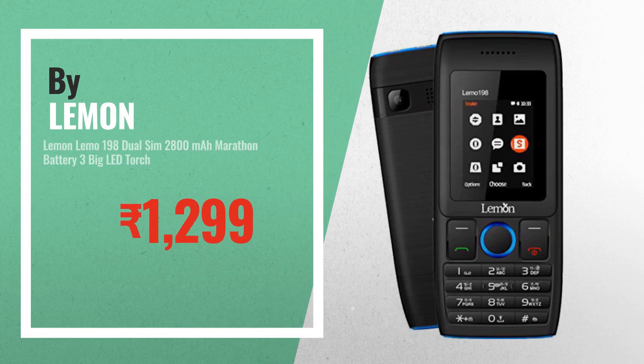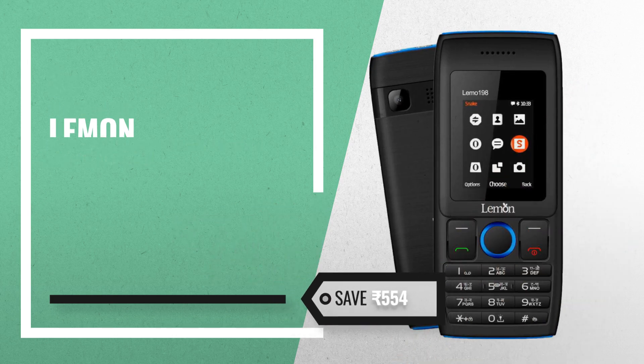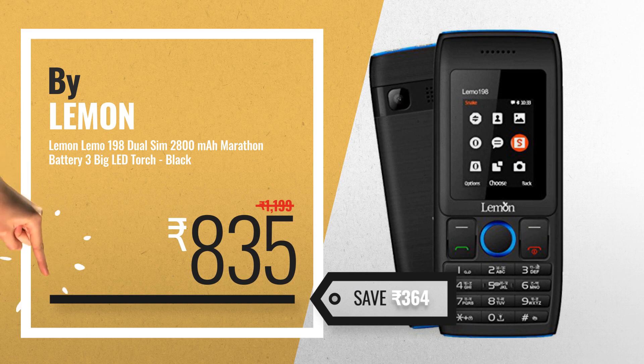Number two by Lemon, available now on Amazon only at 745 rupees. Number three: get your favorite Lemon mobile phones now — just click the circle in the corner.